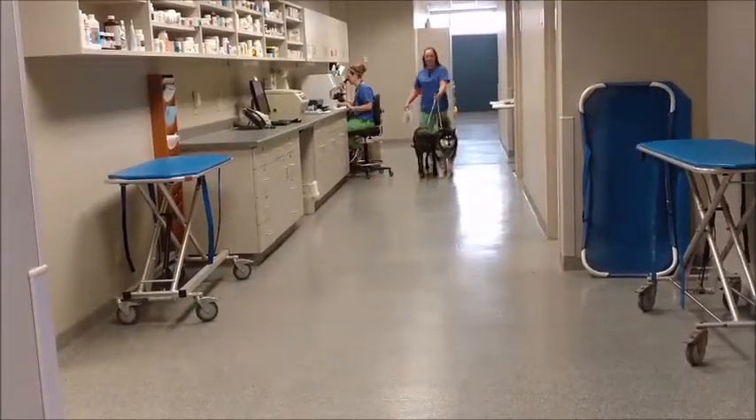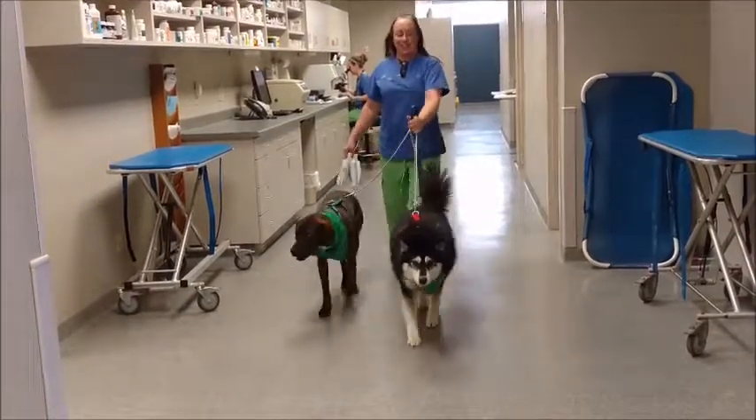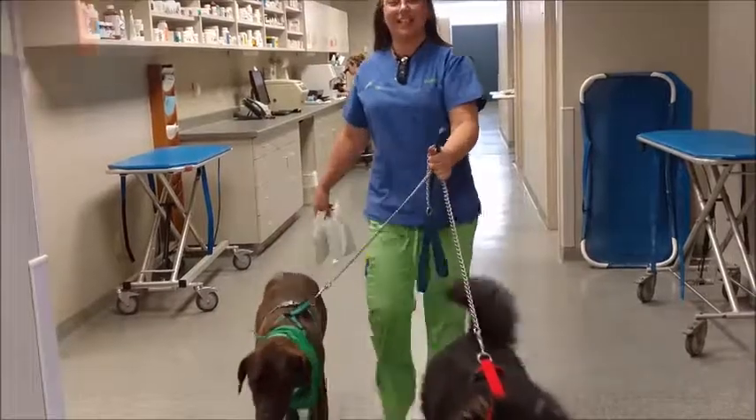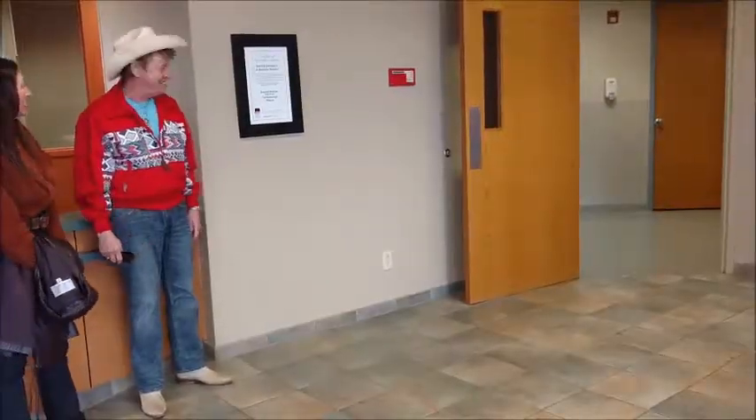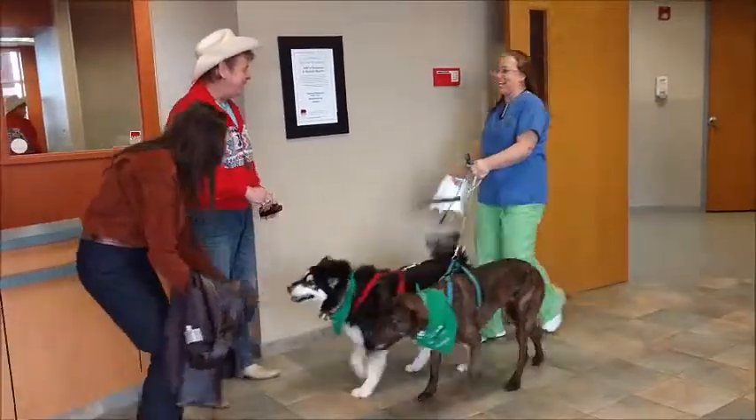It's time for Leela and Rocky T to head for home. As you can see, they're not drowsy and are pulling Carrie back to the reception area and are happy to head for home. A happy reunion with Cowboy Bob and Wrangler Gail.